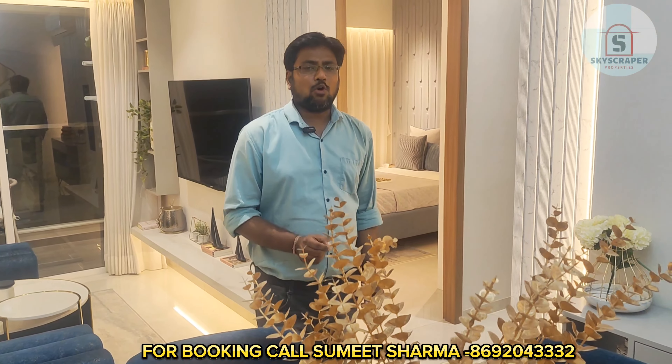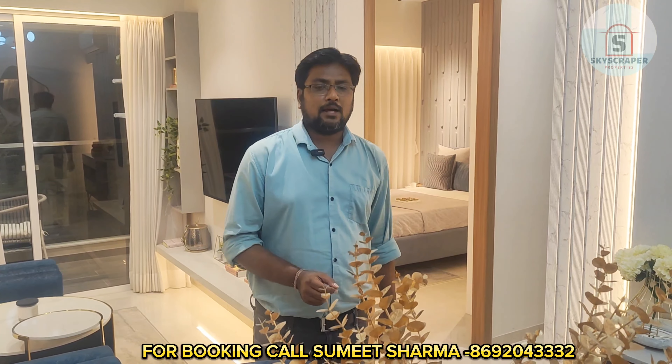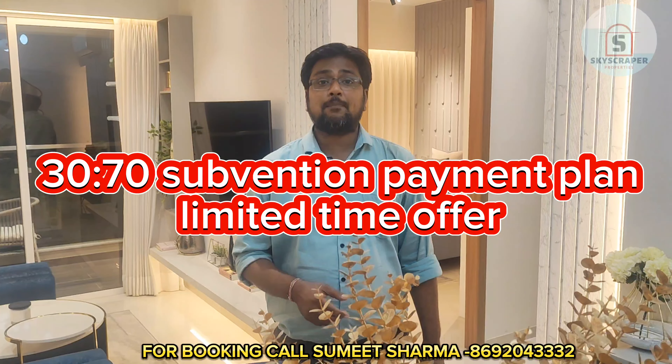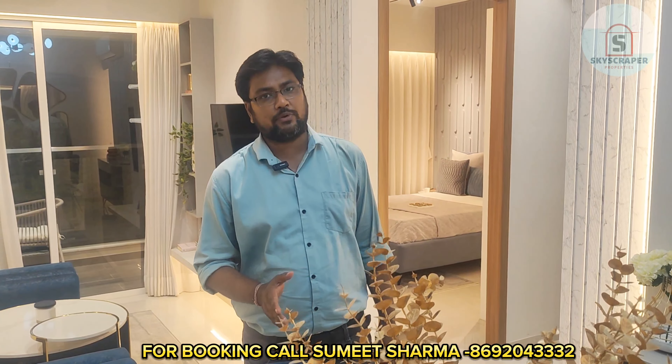This project has a very exclusive payment plan for customers. You will get a 30:70 payment plan option in this project — you pay 30% now and the rest in 2027. For exclusive offers and site visits, you can call us on the number given below.